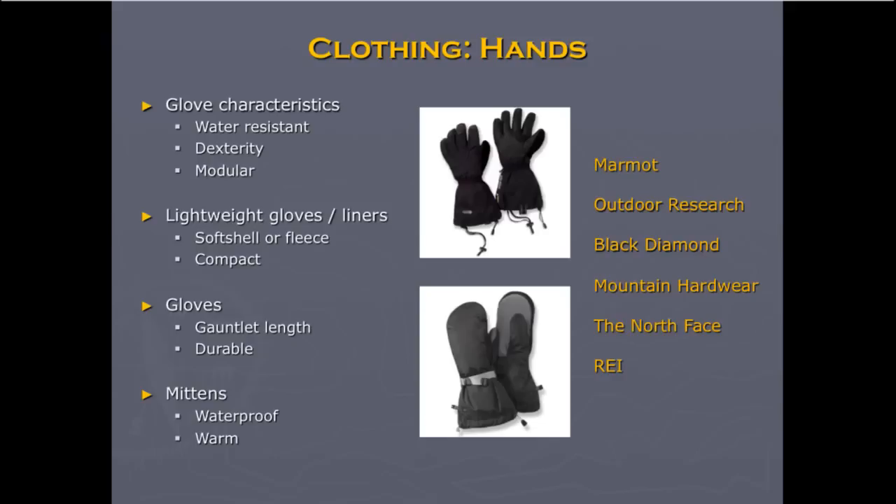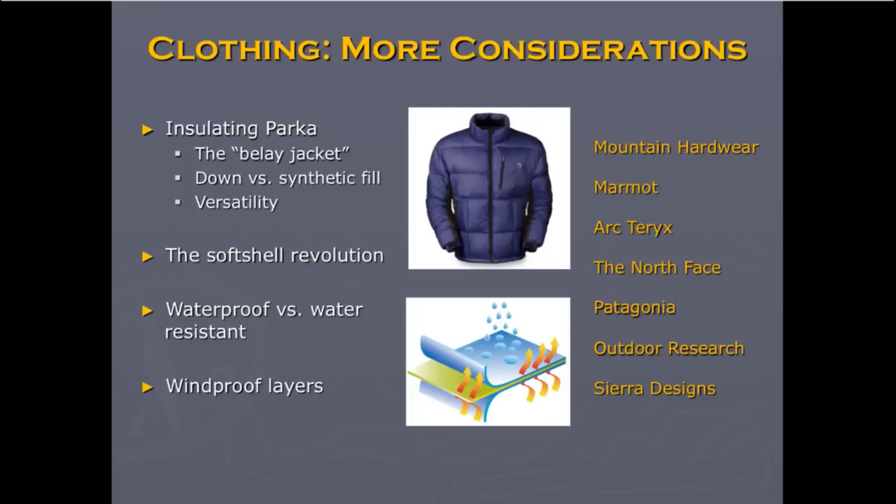For hands, you're probably talking about two types of gloves — light gloves, warmer gloves, and then warm mittens or mitten shells. Make sure whatever you choose is at least water-resistant, if not waterproof.